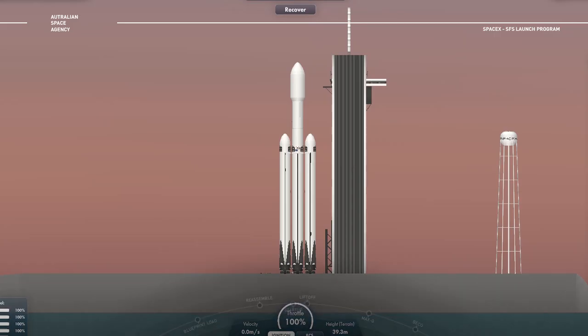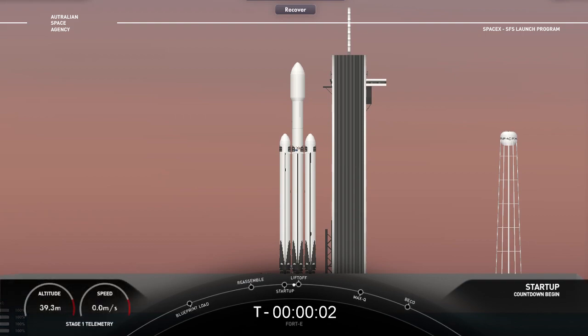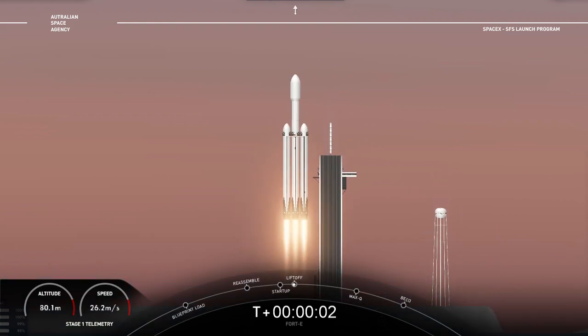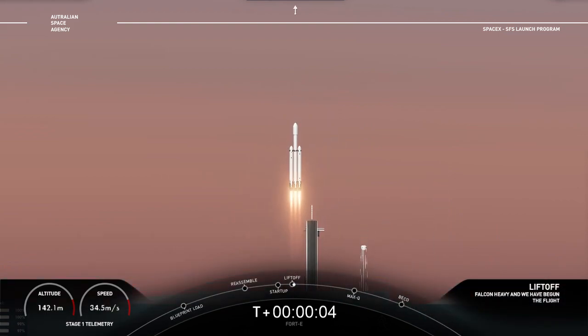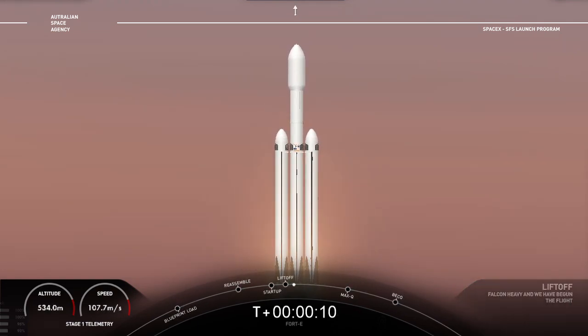10, 9, 8, 7, 6, 5, 4, 3, 2, 1, 0. Ignition, liftoff. All boosters at full power. Vehicle is pitching downrange.